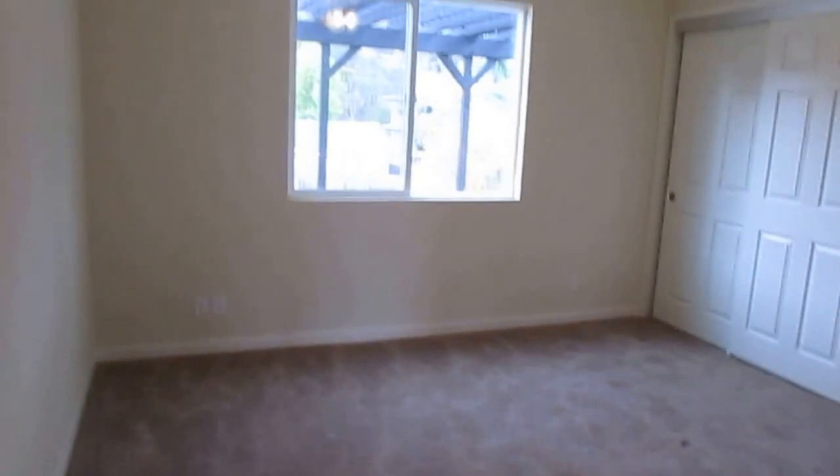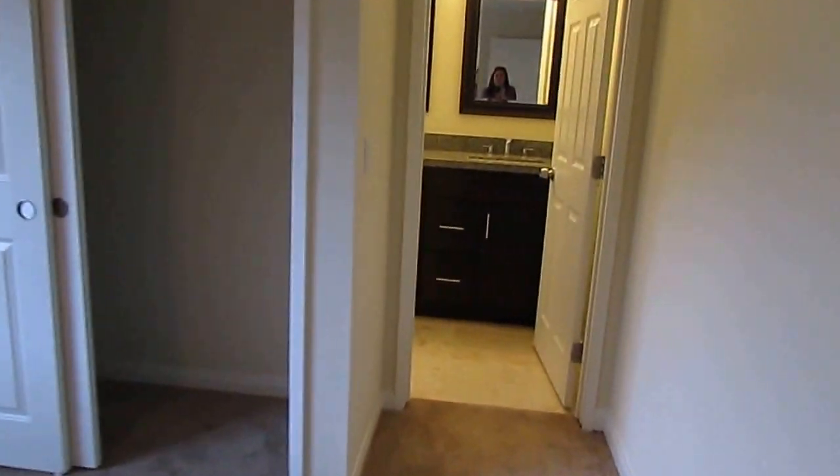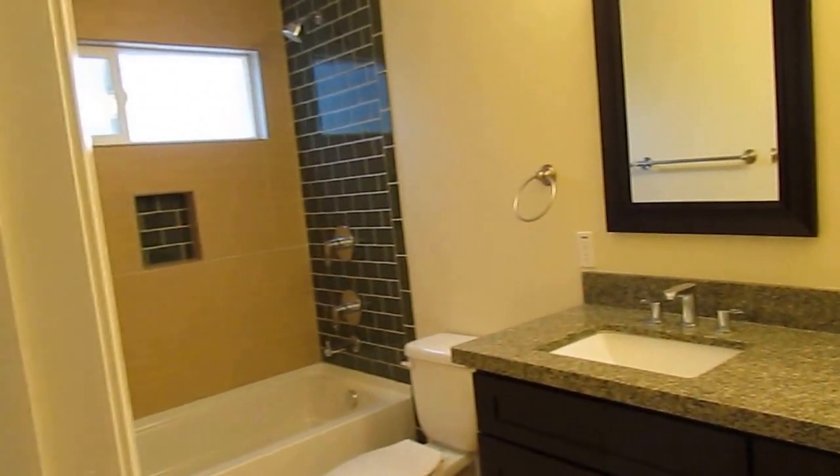We walk into the master bedroom, completely remodeled with new floors, paint, and a brand new updated bathroom.